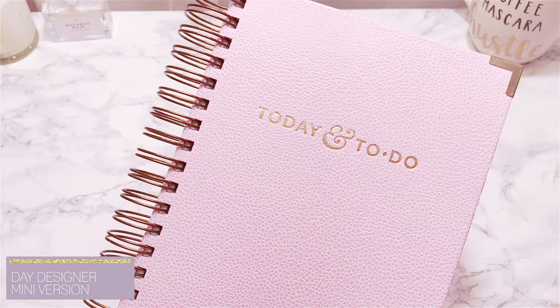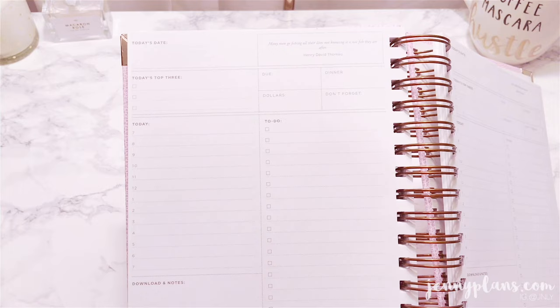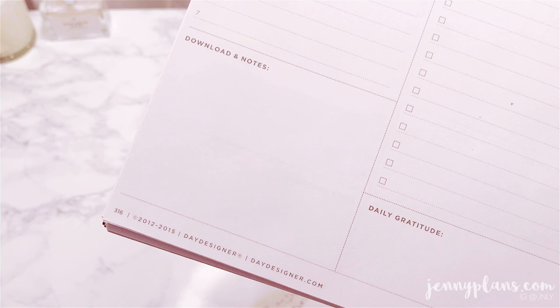I uploaded a full review for this planner from the date designer. The exterior is very exquisite and beautiful. I recommend this planner for anyone who loves to write down everything, down to every hour — it's a good alternative for people who love the hourly layout. And this planner itself has 316 undated pages, so you can plan when you need to.